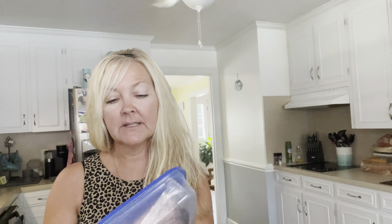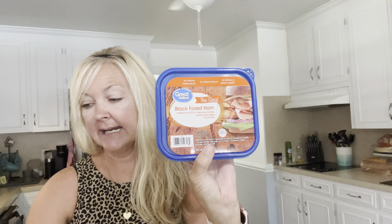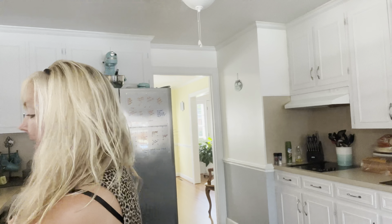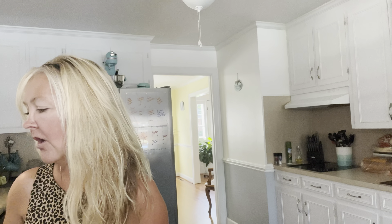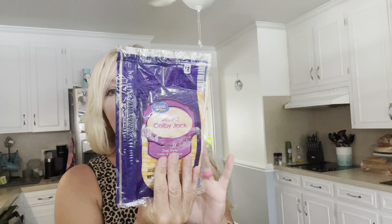I got a thing of thin-sliced Black Forest ham for the subs — sorry if I'm going quick, I want to get the cold stuff put away. I also got thin-sliced roast beef. I haven't bought roast beef in forever, but I thought it sounds good — we can make roast beef sandwiches or throw it on a salad. And then I got sliced Colby Jack, which would go really good on those sandwiches.